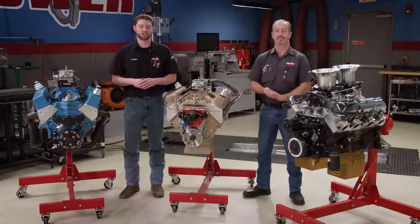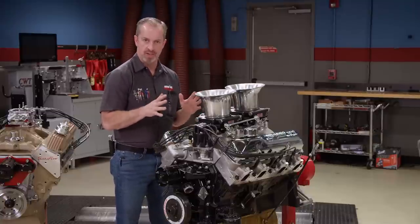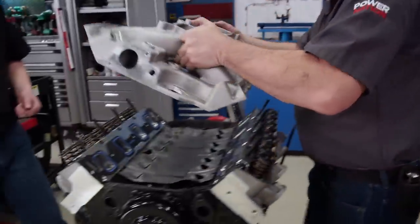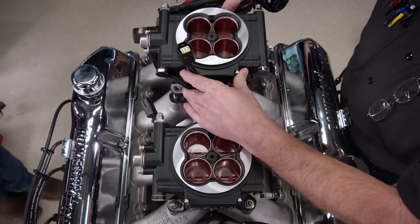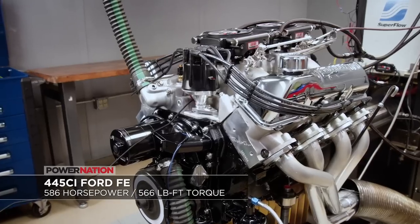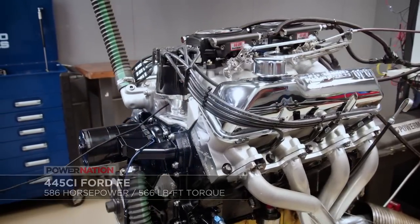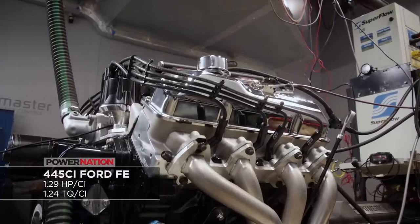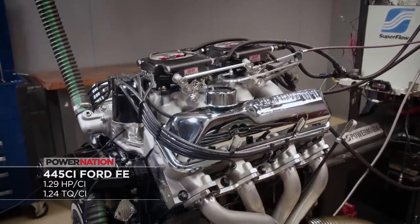We have a few engines here from previous projects that range in specific output. First up is our 445 cubic inch Ford FE. We built this engine to be a low RPM hot rod engine, so we picked the parts accordingly. It is 10.06 to 1 compression, has a hydraulic roller valve train, dual EFI throttle bodies, and runs on 93 octane pump gas. It made 586 horsepower at 5800 RPM and 566 pound feet of torque at 5000 RPM. This was designed to make all its power under 6000 — mission accomplished.